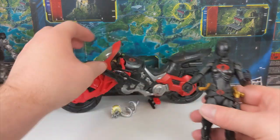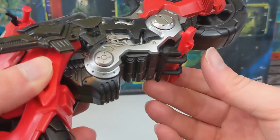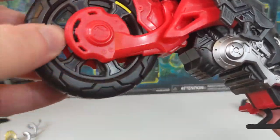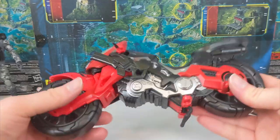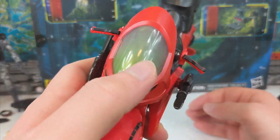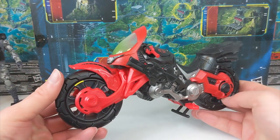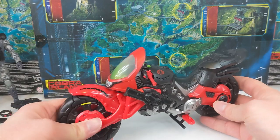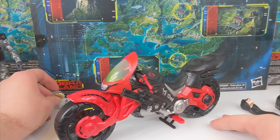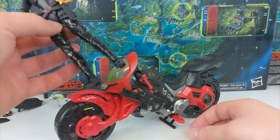Now let's take a look at the bike, because this thing is pretty awesome — it's significantly big. It has a kickstand you can attach. The wheels have sort of a rubbery feel to them; it feels rather cheap honestly, but it does look neat on display. I like this kind of window gradient going on, and the Cobra logo on it. This is going to look pretty nice riding alongside my HISS Tank because those are the only vehicles I have right now. I should probably get a Joe vehicle because right now my Cobra Army is fully decked out in vehicles and personnel, and my Joes just have three Roadblocks and a couple of other people just kind of chilling around.